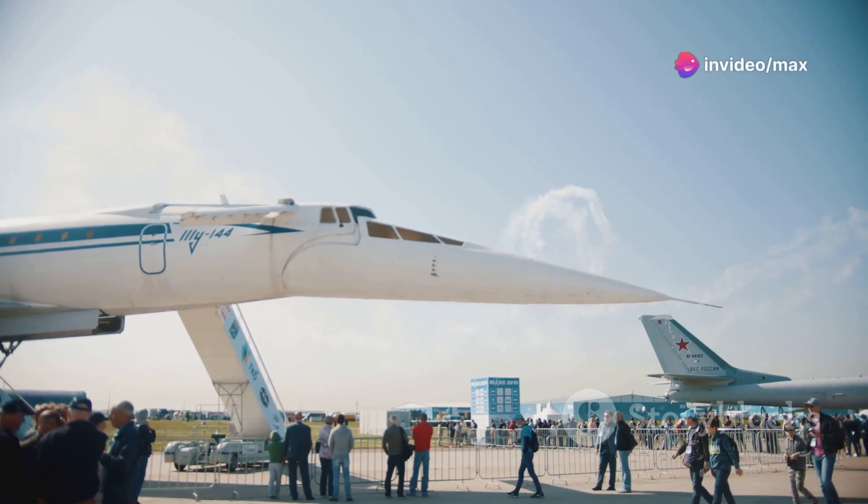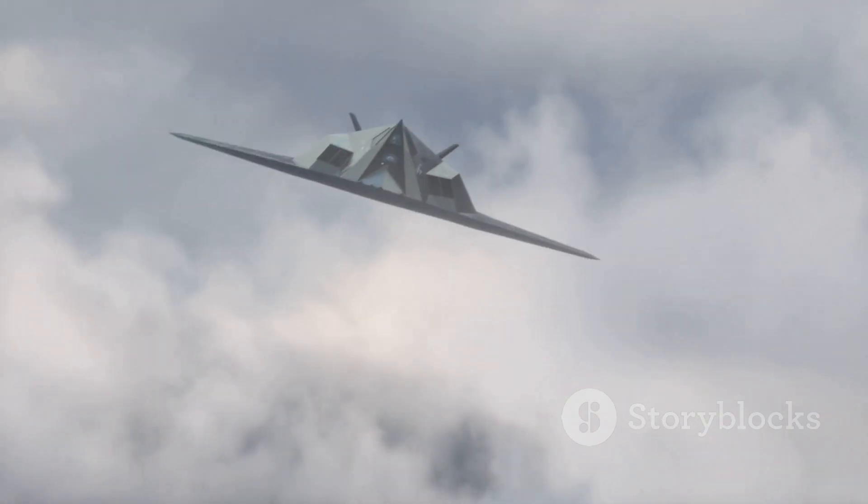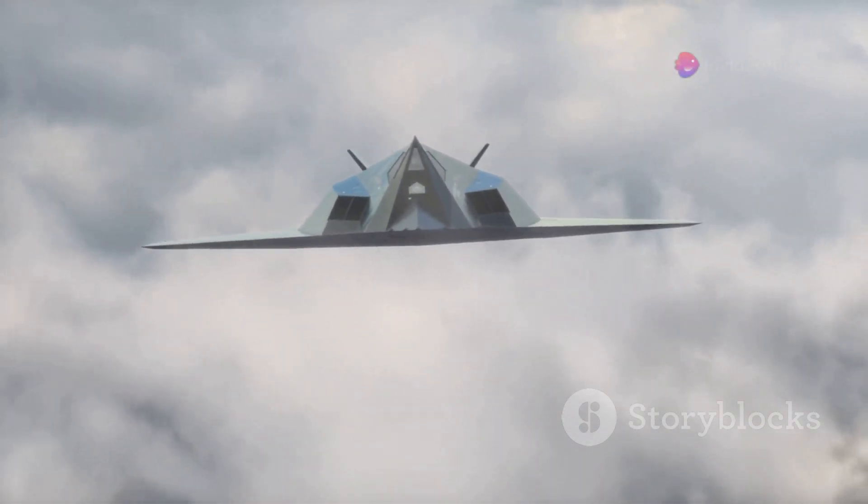Hi there, aviation enthusiasts. Today I'm diving into the incredible story of the SR-71 Blackbird, the fastest plane ever built. This aircraft wasn't just a marvel of engineering, it was a symbol of Cold War ingenuity and technological prowess.